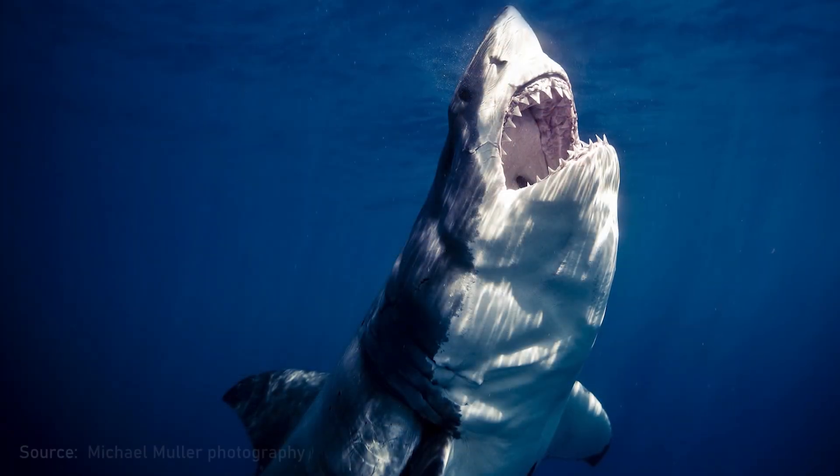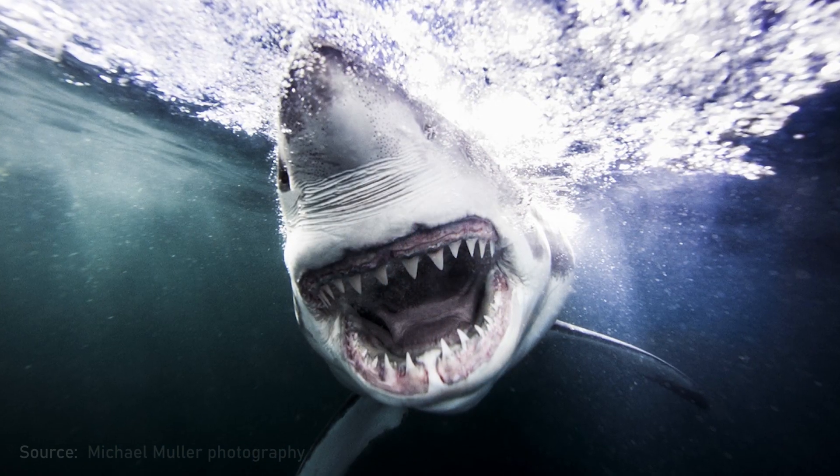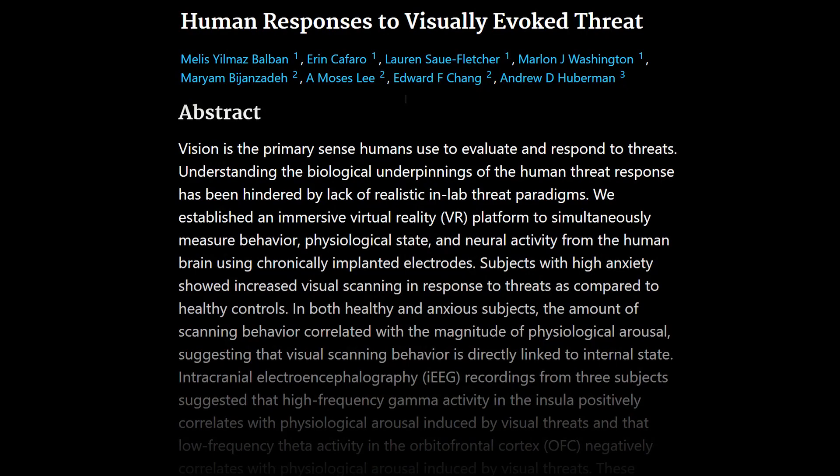To generate the fear VR stimulus from my lab, in 2016 we went down to Guadalupe Island off the coast of Mexico — me and a guy named Michael Muller, who's a very famous portrait photographer but also takes photos of sharks. We used 360 video to build VR of great white sharks, brought it back to the lab, and published that study in Current Biology.